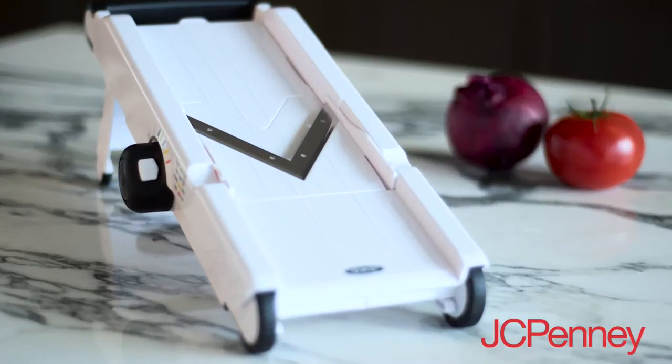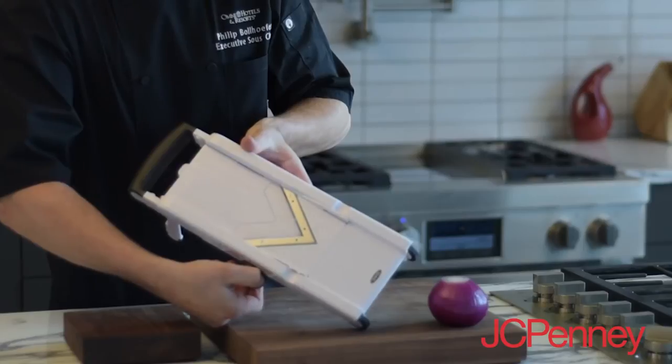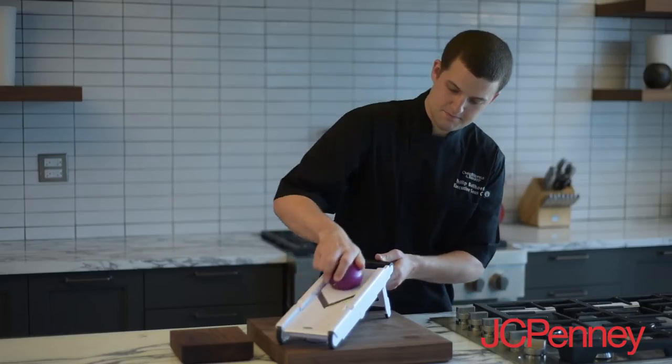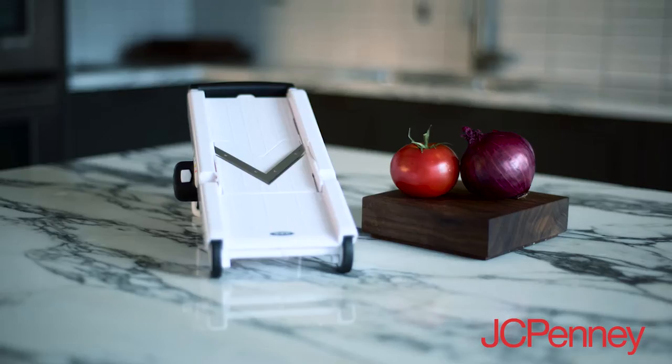The first item we're going to be talking about today is a mandolin. It's a great kitchen tool to cut down on prep time. It's great for slicing vegetables, and most mandolins come with attachments so you can julienne vegetables or even cut french fries.